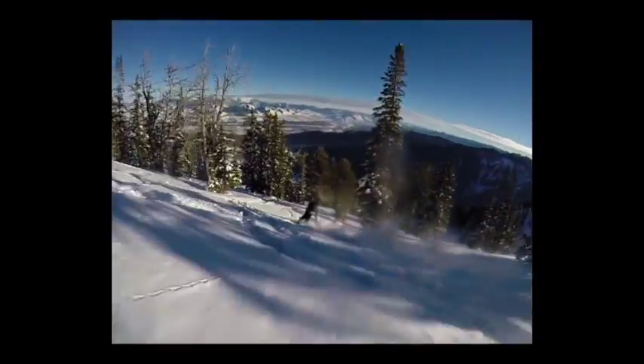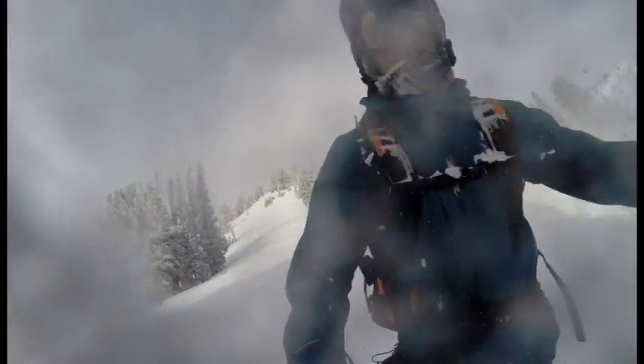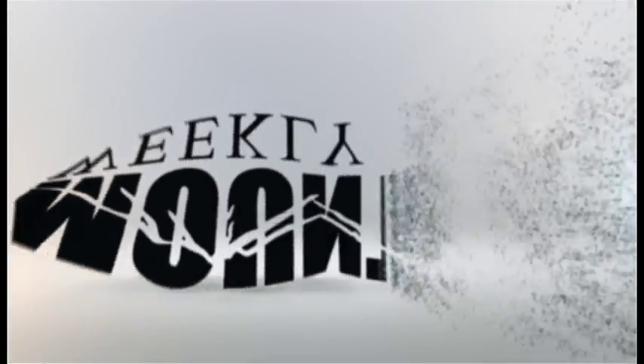This is a clip of me on the past just going Mach 10, and one of the biggest swings I've had of the year, thanks to the Rossignol Angus MagTek Snowboard.